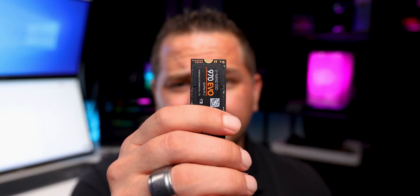A sluggish laptop can be very annoying — very annoying, and time-consuming too. This 970 EVO can be just what you're looking for. Let's talk about it.